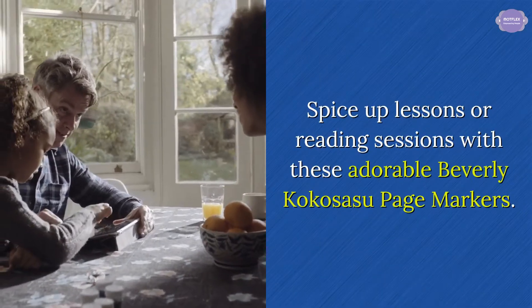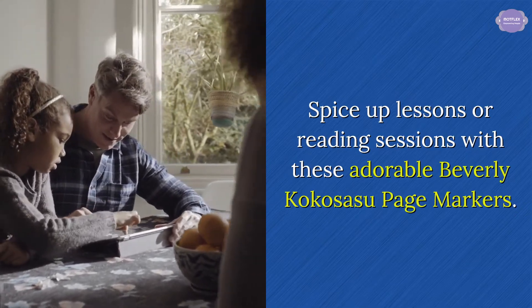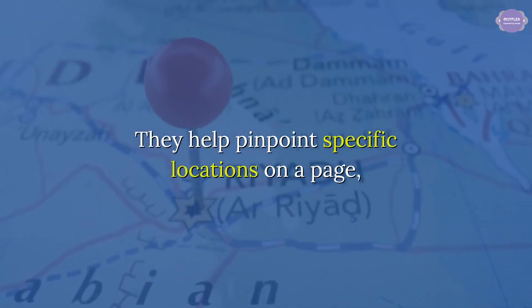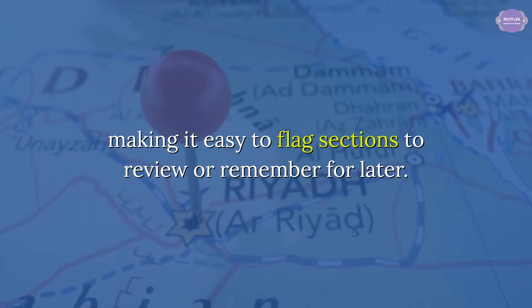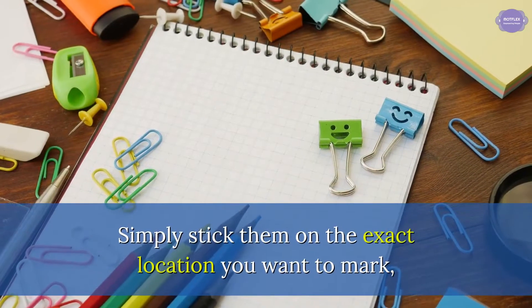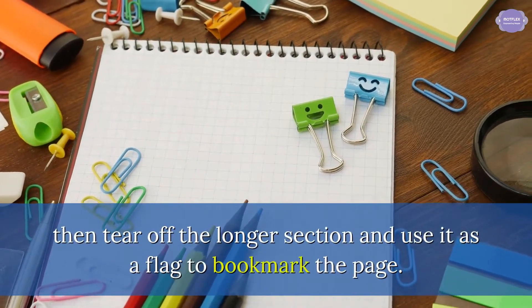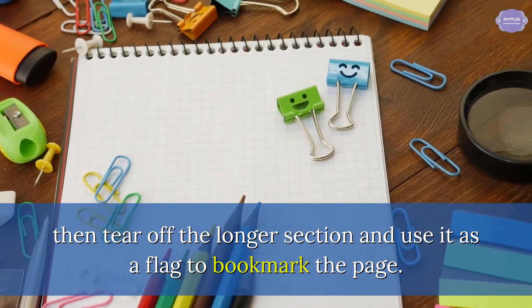Spice up lessons or reading sessions with these adorable Beverly Kokosusu page markers. They help pinpoint specific locations on a page, making it easy to flag sections to review or remember for later. Simply stick them on the exact location you want to mark, then tear off the longer section and use it as a flag to bookmark the page.